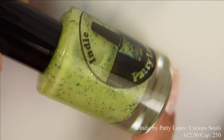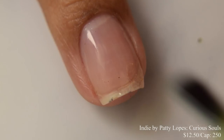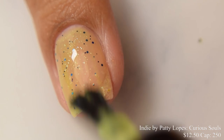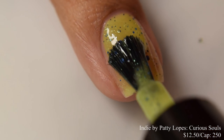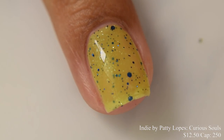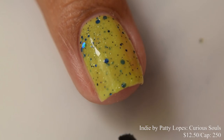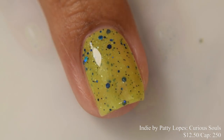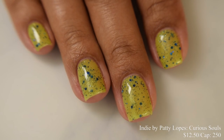Indie by Patti Lopez brings us Curious Souls. This is a green crelly base with green shimmer and a mix of blue hollow glitters. Price is $12.50 and there's a cap of 250 bottles. This has a true jelly formula with a wonderful squish factor. It builds up very gently and slowly, giving a nice plumping effect and strong pond effect between layers. I'd suggest going in lightly at three coats — it'll give you a wonderful almost acrylic-looking finish with that jelly, smooth, glassy, jello appearance. I think a really glossy top coat is going to be perfect for this one.